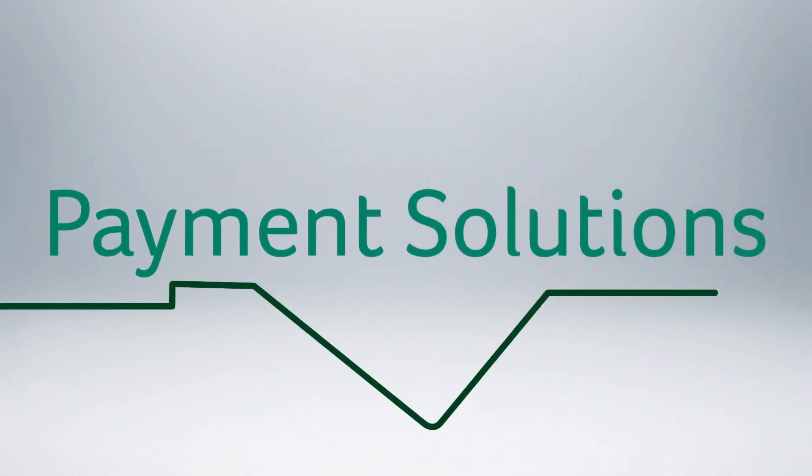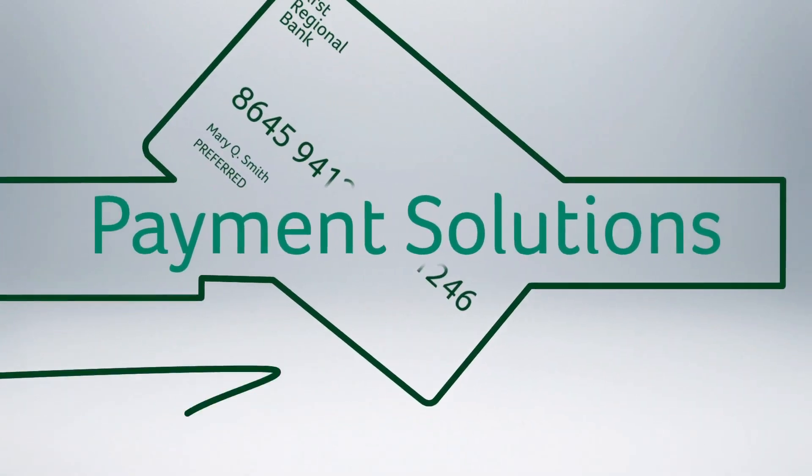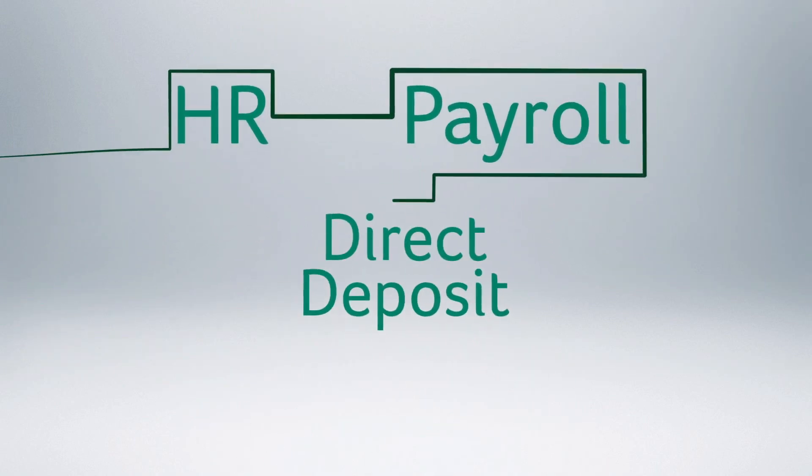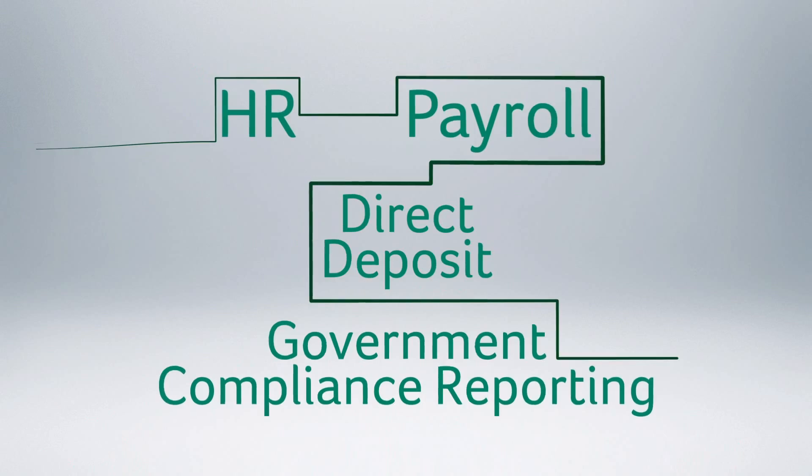Sage payment solutions provide the ability to accept credit card payments in a familiar and secure way. HR and payroll applications offer flexible direct deposit options and government compliance reporting.